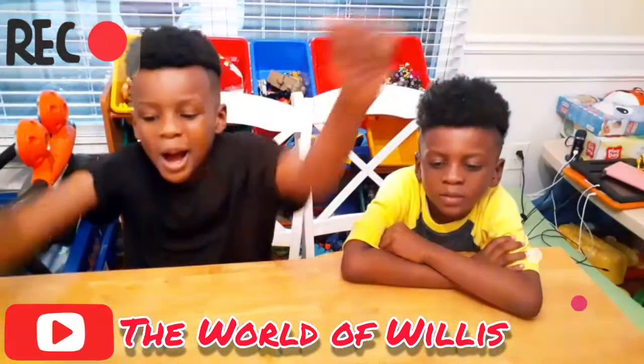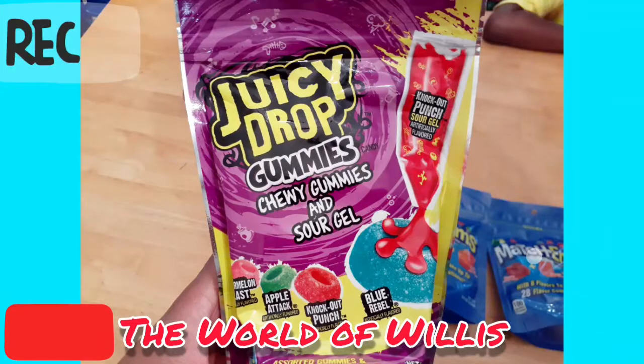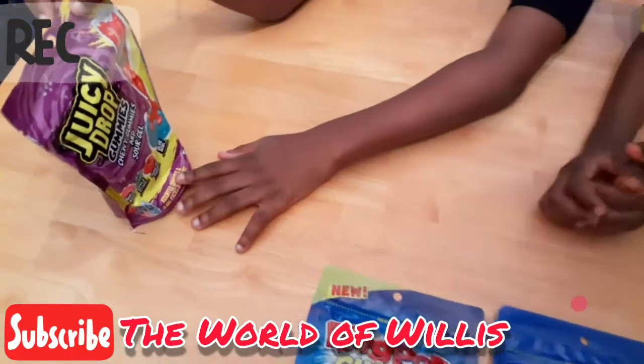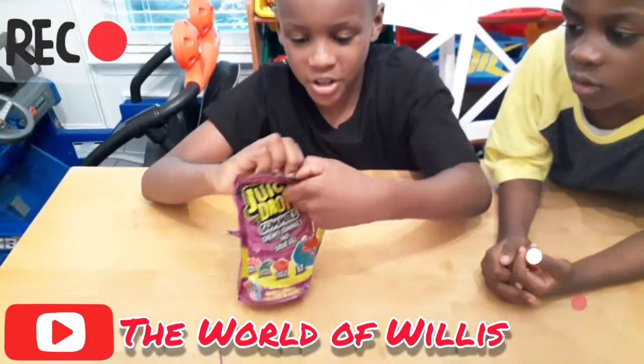Today we are opening gummies. This one is Juicy Junk. It's chewy gummies and sour gel. Now let's open this thing.